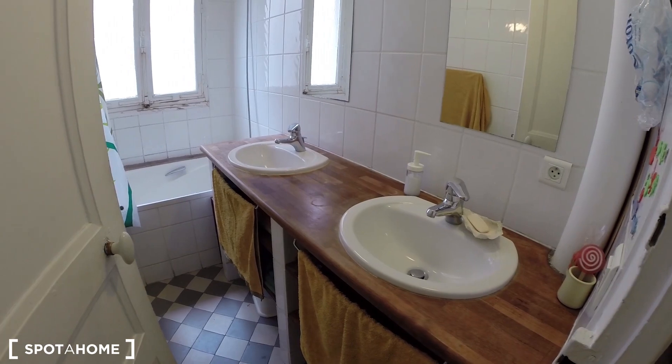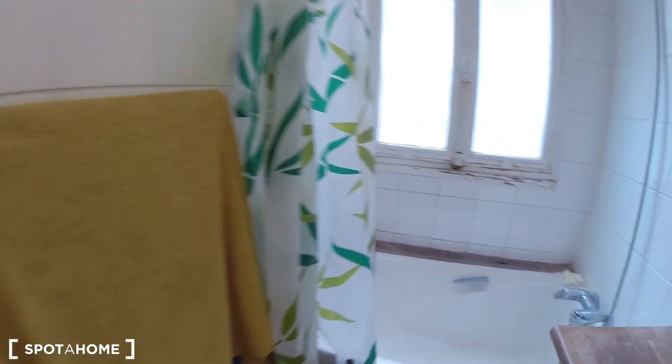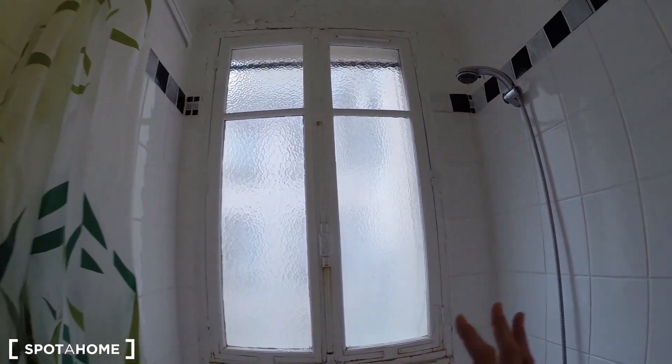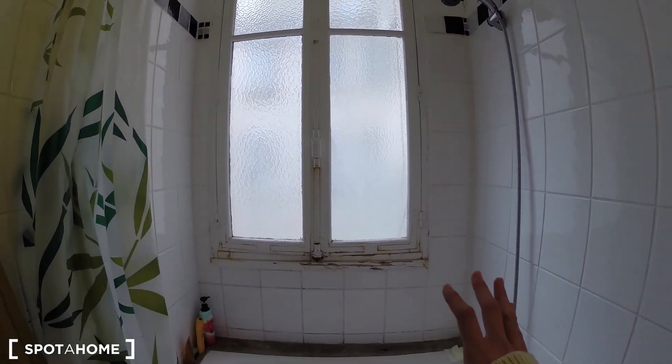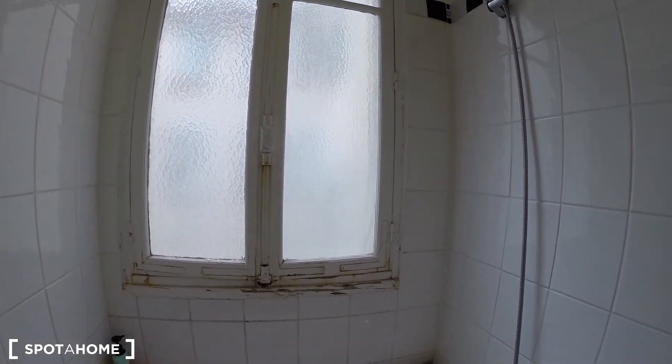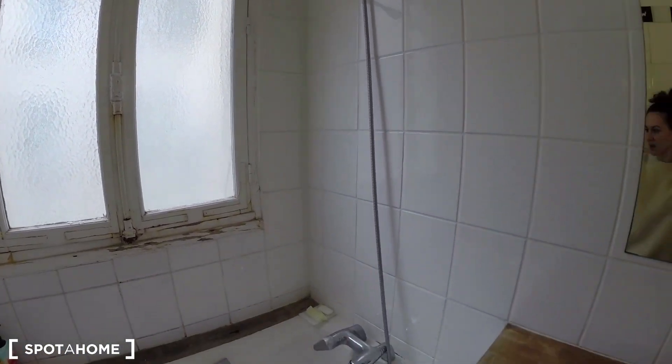Here you have the bathroom. Two things: storage under it and the bathtub. So here there was a small water damage but it's going to be remodeled, so when you arrive it's going to be all new.